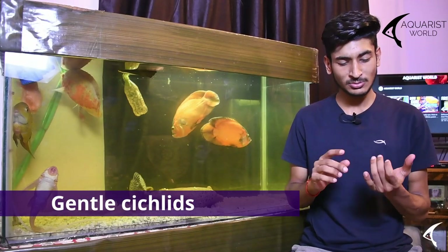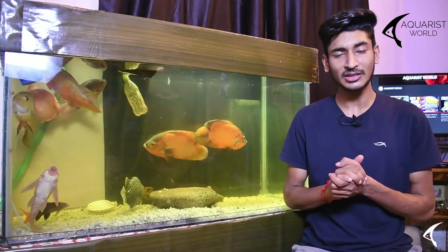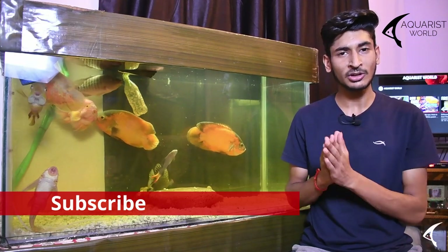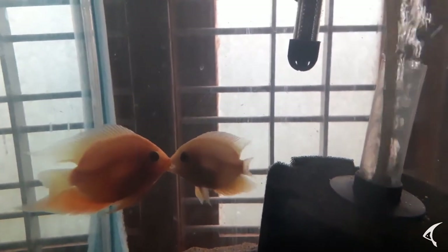The gentle medium-sized cichlids include severum, discus, and similar fish. These fish are very peaceful and can stay with many other fish, but they are very sensitive, so you must maintain proper water conditions and check every parameter.